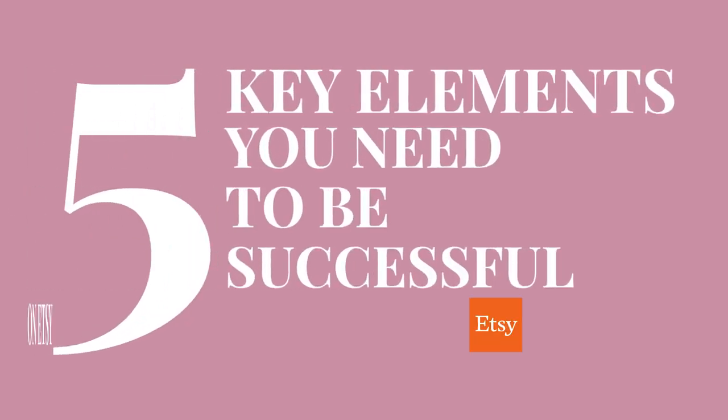Hey there, fellow Etsy entrepreneurs, welcome back to my channel. If you're looking to supercharge your Etsy shop and take it to the next level, you've come to the right place. Today we're diving into the five key elements you need to be successful on Etsy. Whether you're a seasoned seller or just starting out, these tips will help you thrive in the world of handmade and vintage goods, or in my world, digital products. So let's get started.